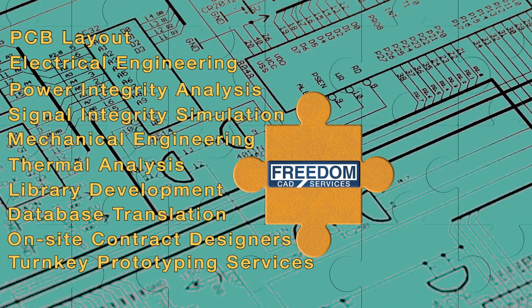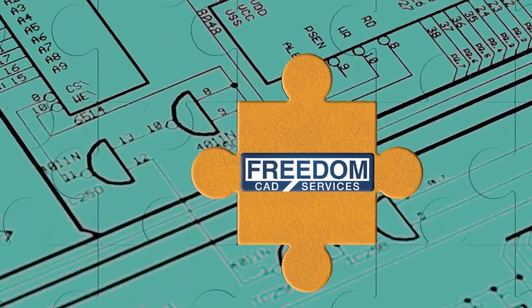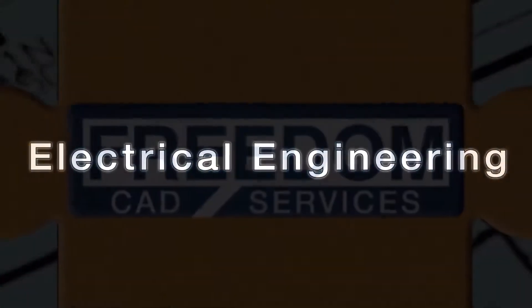Developing electronic products provides many challenges. Who can you turn to when you don't have all the pieces of the puzzle?